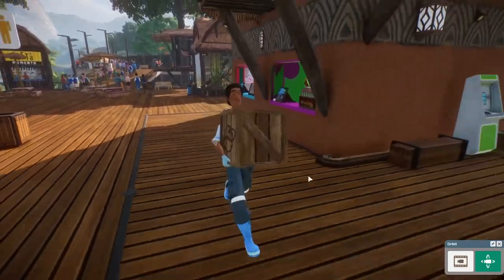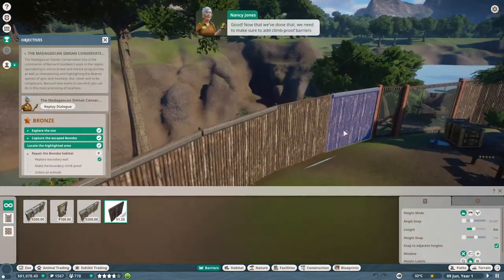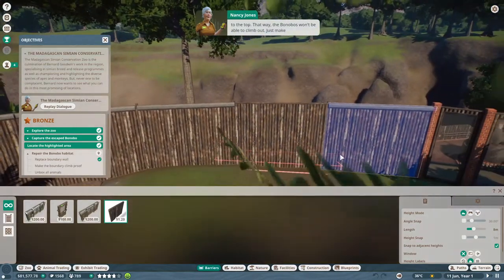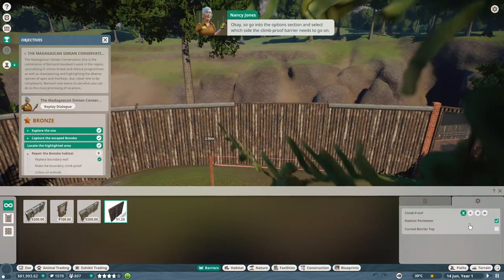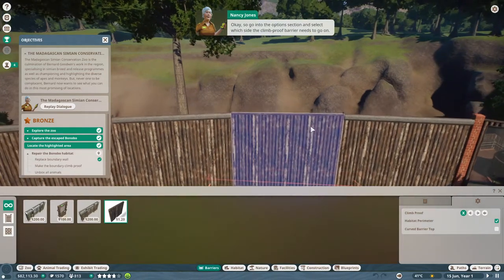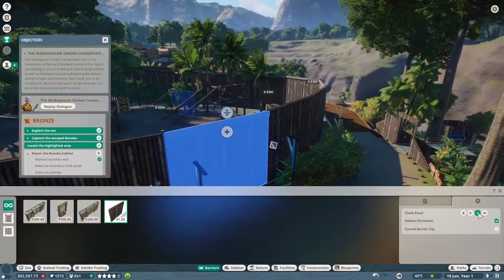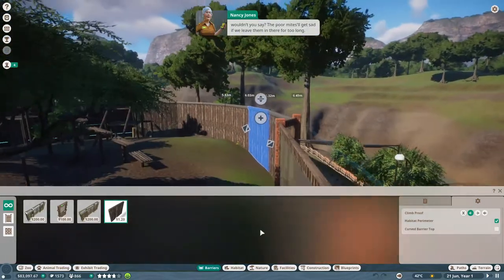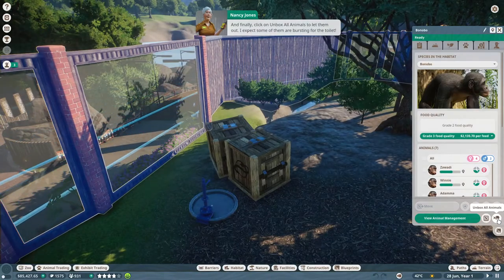Now that we've done that, we need to make sure to add climb-proof barriers to the top - that way the bonobos won't be able to climb out. Just make sure you've got the correct piece of barrier selected. Go into the options section and select which side the climb-proof barrier needs to go on. We're more worried about bonobos climbing out than guests climbing in. And I think it's high time we unboxed those bonobos - the poor mites will get sad if we leave them in there for too long.